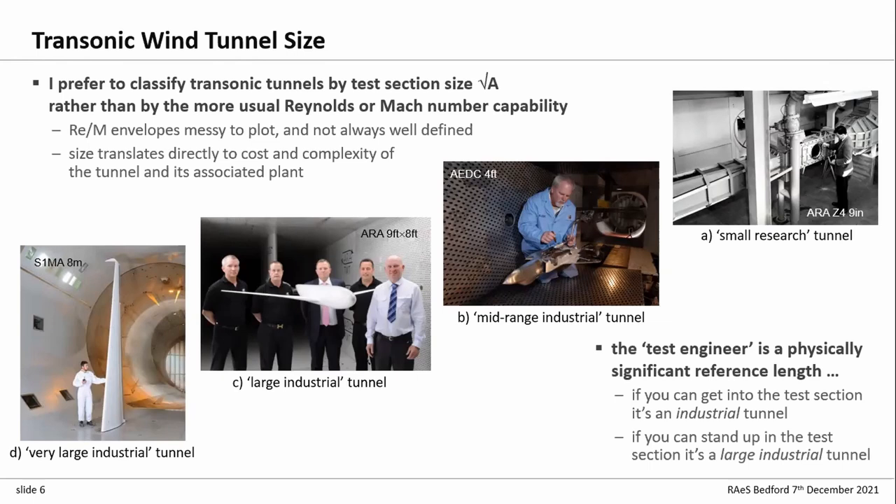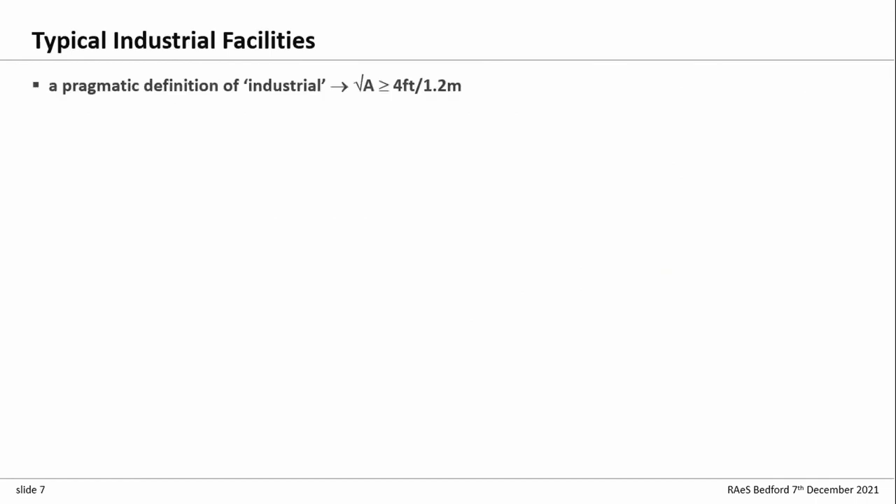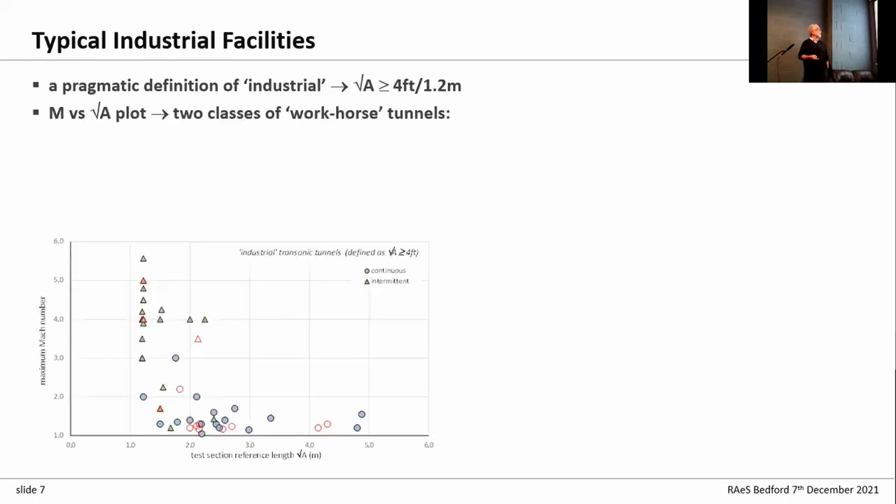As you can see, at ARA's 4T the poor chap is on his knees working on the model, whereas at ARA we can stand next to the model and have nice photographs taken of proud customers. Looking at typical transonic facilities, I'm focusing on industrial tunnels. I've plotted maximum Mach number against size to get a rough idea of the spread of types — this is pretty much all the transonic industrial tunnels in the world on that plot.